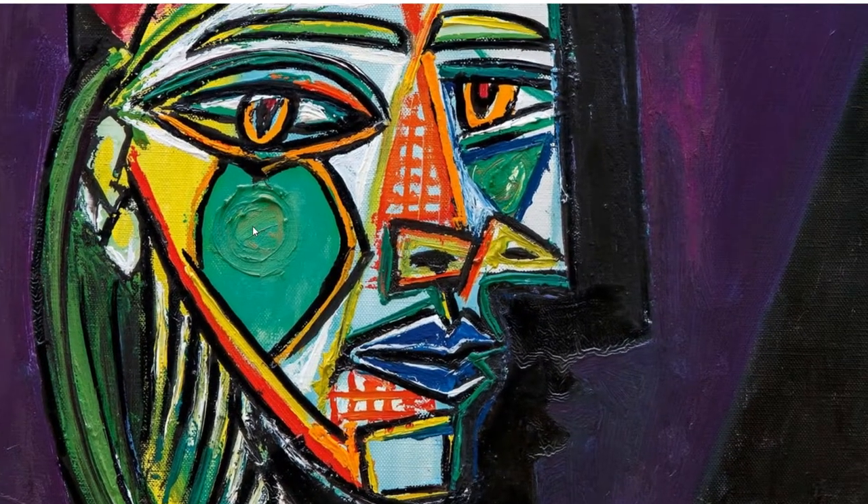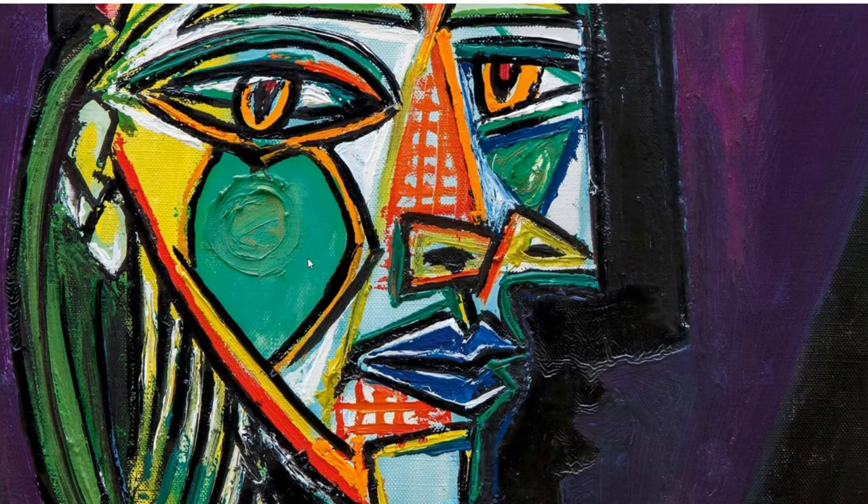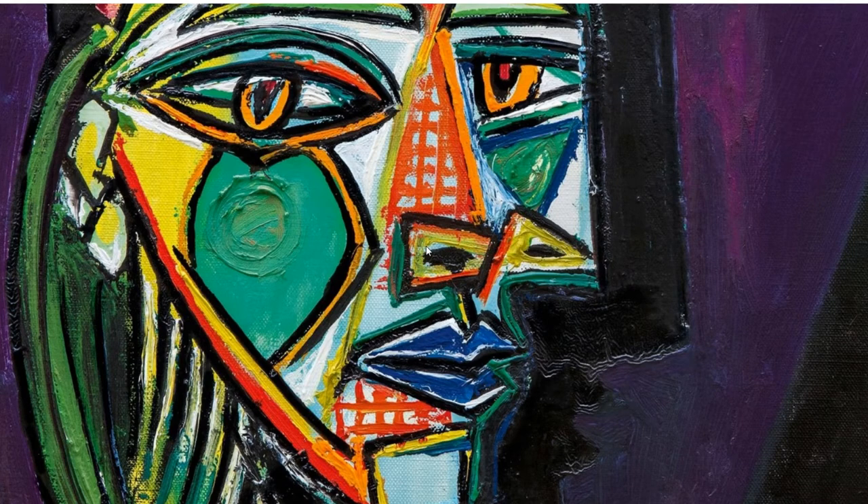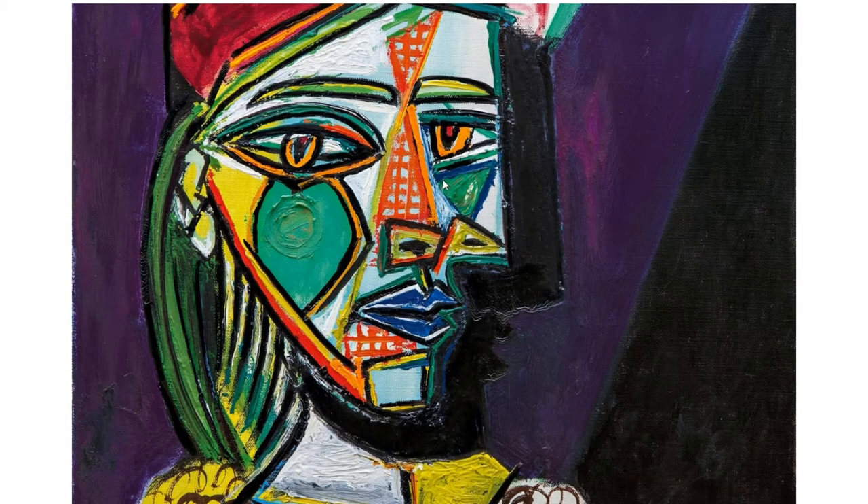What about the cheek? What does this cheek remind you of? Well, to be honest, it kind of reminds me of that horror movie — Saw. Jigsaw. Exactly, his name is Jigsaw, the movie is Saw. Yeah, that kind of reminds me of that puppet in Saw.